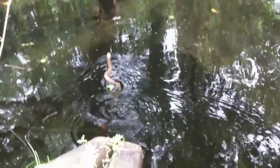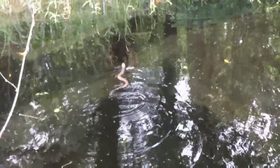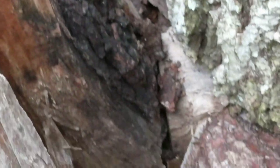The cottonmouth is an aquatic species, which means he spends most of his life around streams, marshes, swamps, and even sometimes occasionally in saltwater. They're so well adapted that they have actually colonized several islands on the Atlantic coast and Gulf of Mexico. Cottonmouths only exist in the southeastern United States, with the exception of those few islands.